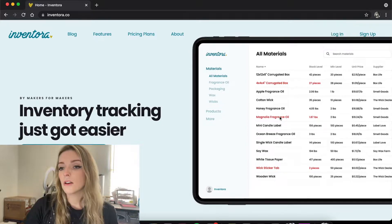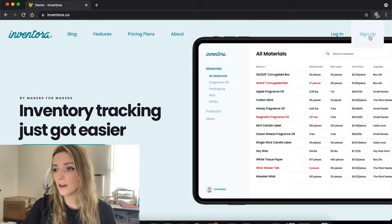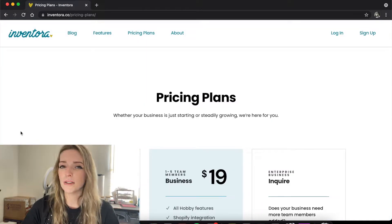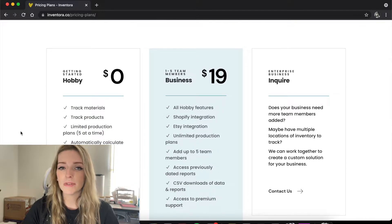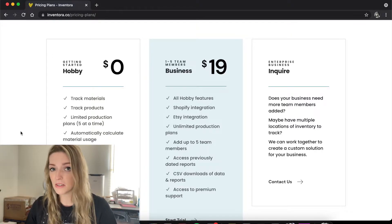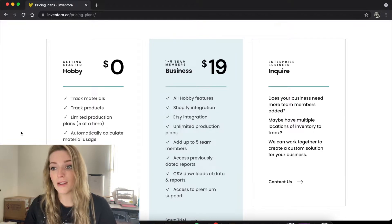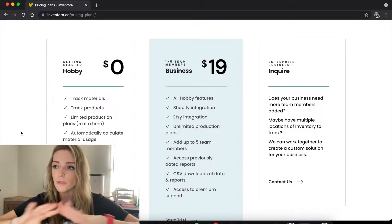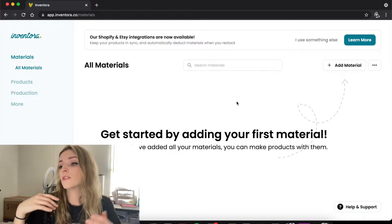When you get to the home screen you'll want to sign up. They have two different pricing plans — one of them is free, and on the free plan you can pretty much get a feel for the entire system and decide if you want to use it. Then you can go with the paid version, which lets you sync all of your inventory with Etsy and Shopify.